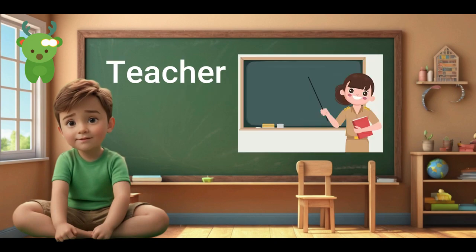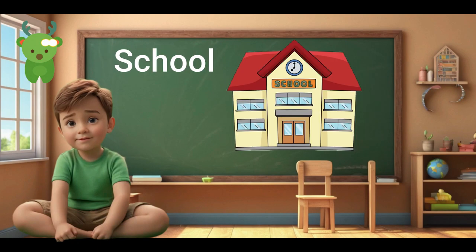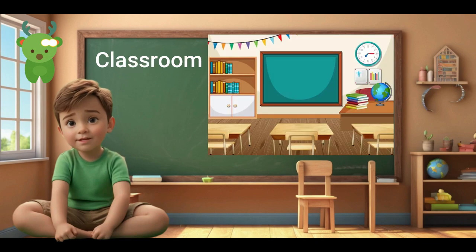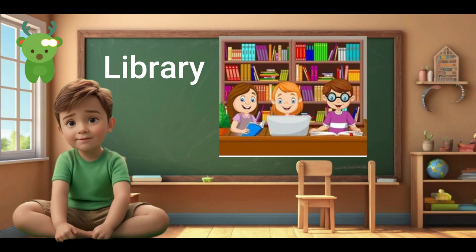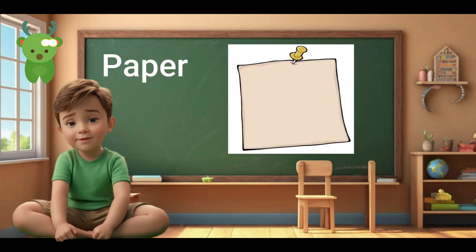Teacher. Teacher. Student. Student. School. School. Classroom. Classroom. Library. Library. Playground. Playground. Paper. Paper.